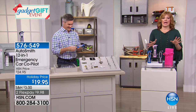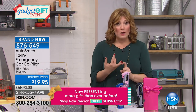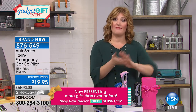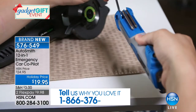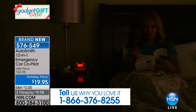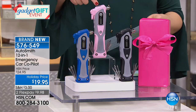Peter will be with us for the entire hour. During the holidays we're traveling more, out and about, and the weather is inclement — you never know what's going to happen. Every driver should have the Mighty Jump. Coming up this hour, we also have the 12-in-1 Emergency Car Co-Pilot — and this could truly be the difference between life and death if you were in a car accident and couldn't get out, needed to break a window, or cut a seat belt.